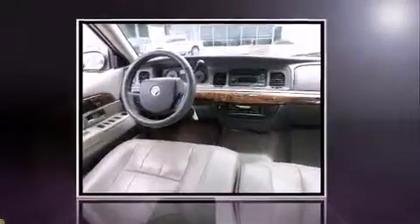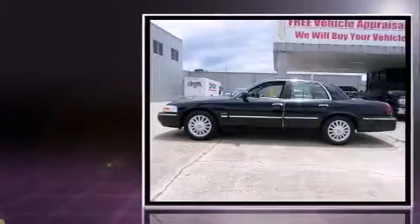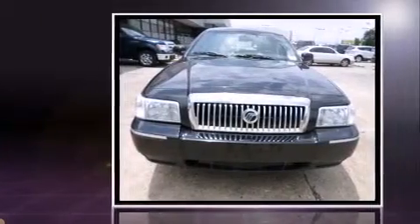Introducing the 2010 Mercury Grand Marquis. This four-door, six-passenger sedan is still under 75,000 miles. A 4.6-liter V8 engine pairs with a sophisticated four-speed automatic transmission, providing a smooth and predictable driving experience.